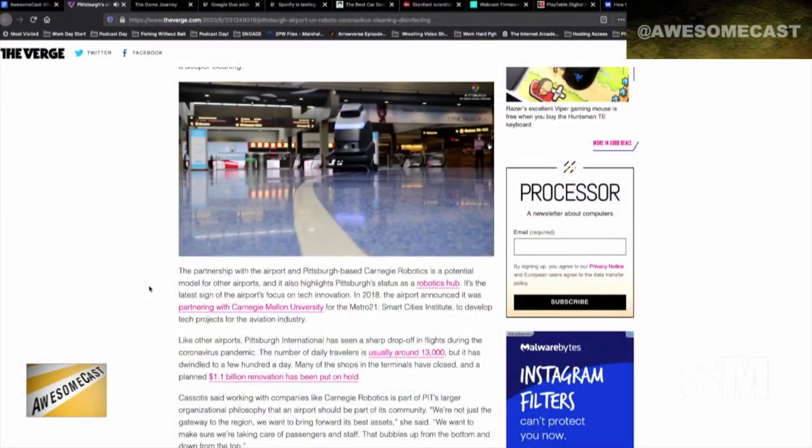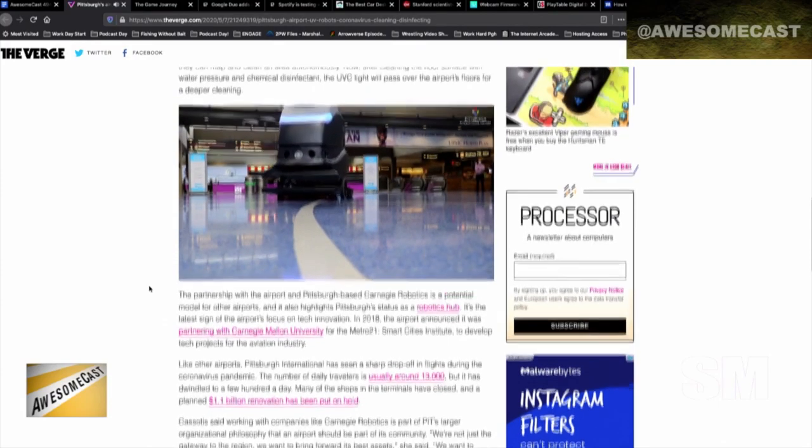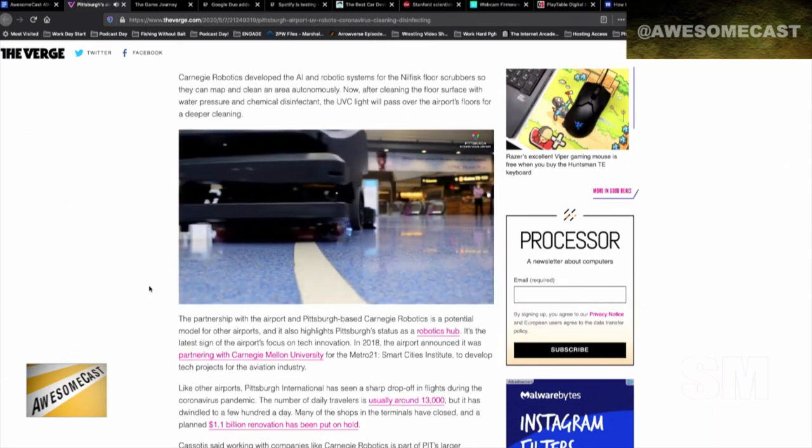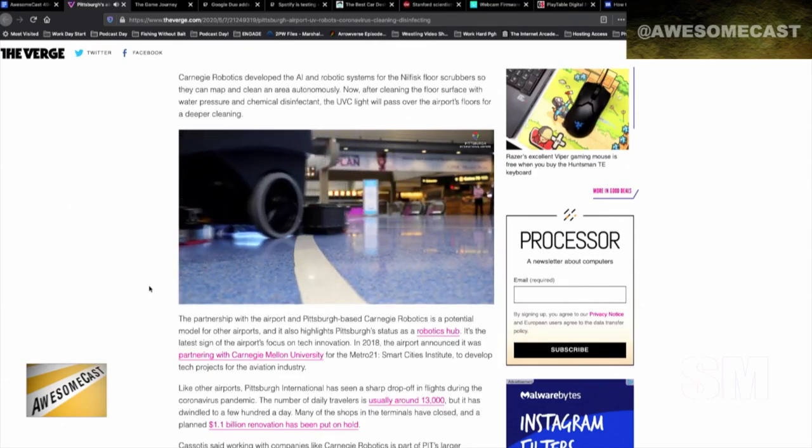I think it's just a cool story because it's Pittsburghers figuring out how to do stuff — I always love to write those stories. It's similar to what they're doing in the New York City subway right now with UV lights; it's that same principle, that same tech. So it will be very interesting to see in the next couple of weeks if there are results and if it's working.